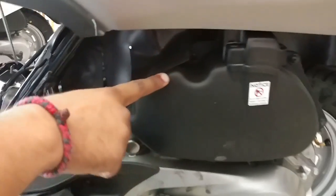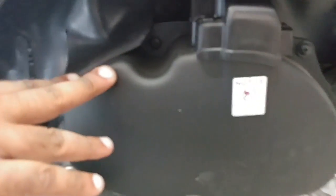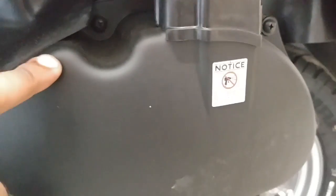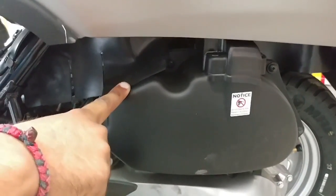The air filter has a life of 16,000 km, unlike a normal filter. The oil filter life is also extended, meaning dust accumulation is reduced and the engine life is longer. Compared to a normal filter, the overall maintenance cost is reduced, and the average fuel efficiency increases.